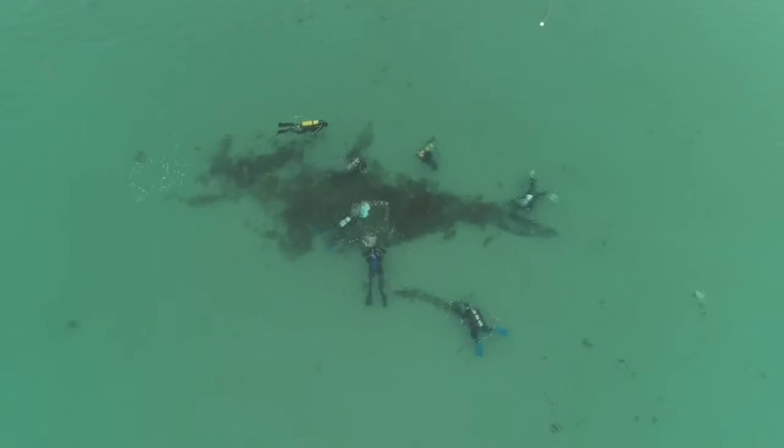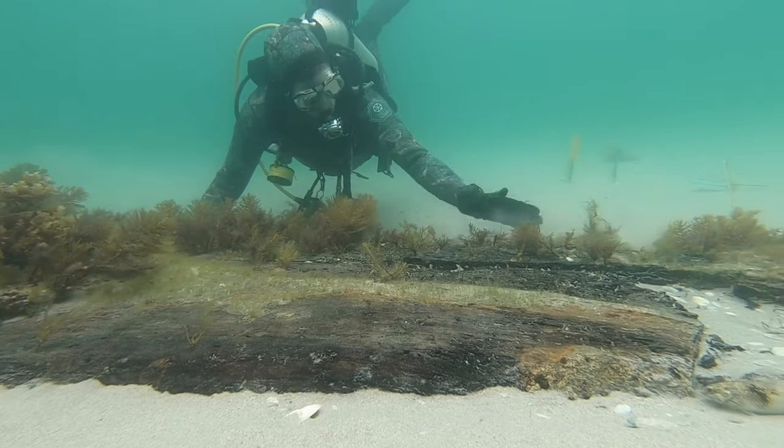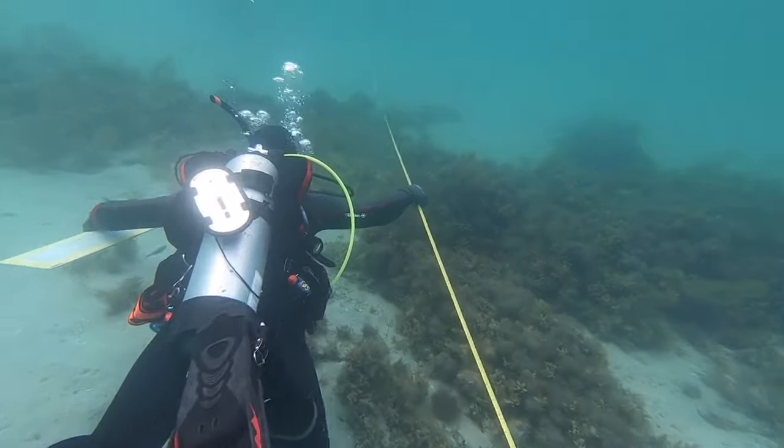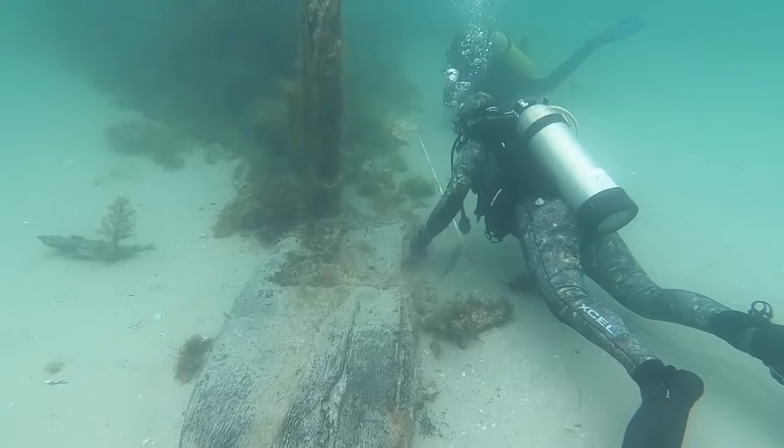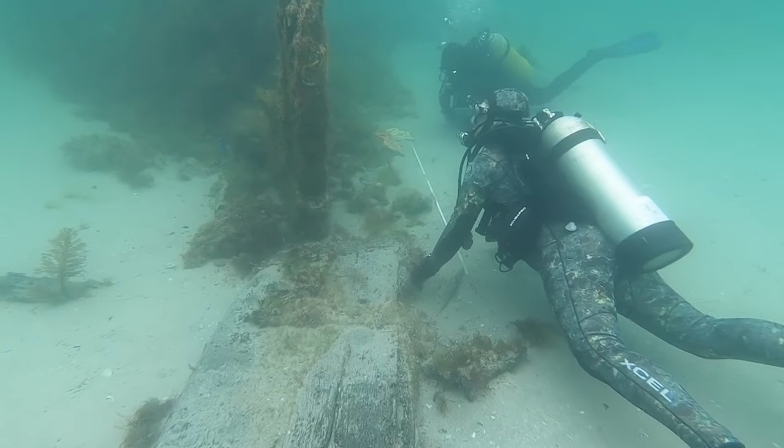Students are working on the survey and excavation of a small shipwreck that dates to the early 19th century. This is something that they don't just read about in a textbook or a report years later — they're actually here doing it on the ground.